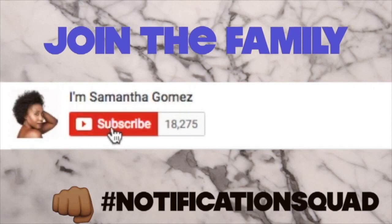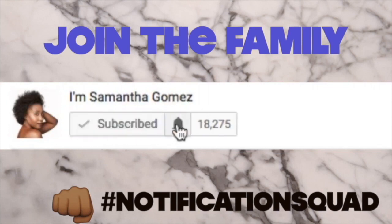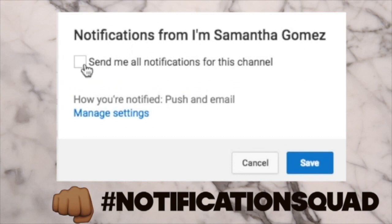Make sure to hit that subscribe button, turn your notifications on, click that check mark and hit save. I'm back!